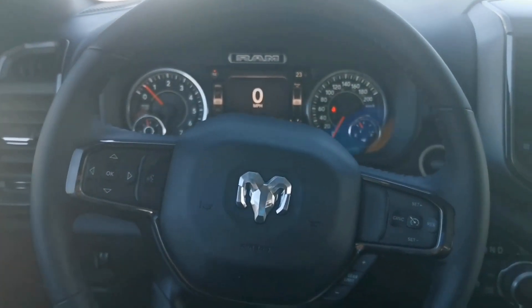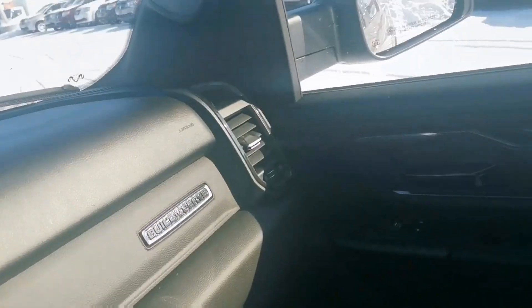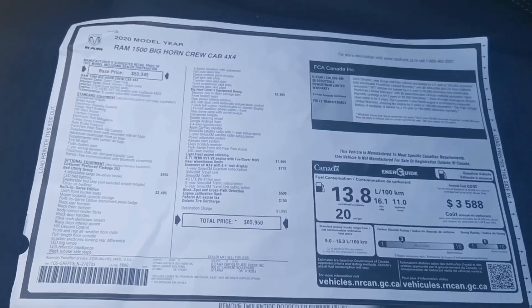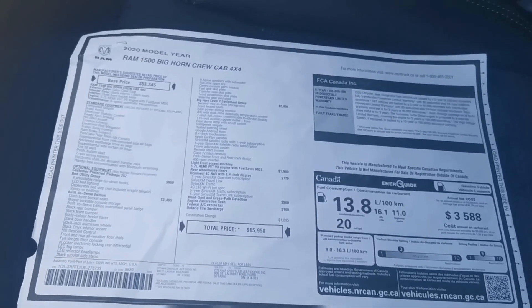Sitting inside the Ram 1500 Built to Serve Edition. Let's start by taking a look at the window sticker, because there's a lot of options on here that come with this Built to Serve package. I want to give you just a glimpse of it — feel free to pause the video if you'd like to read through it yourself, but let me just go over a few of them real quick.